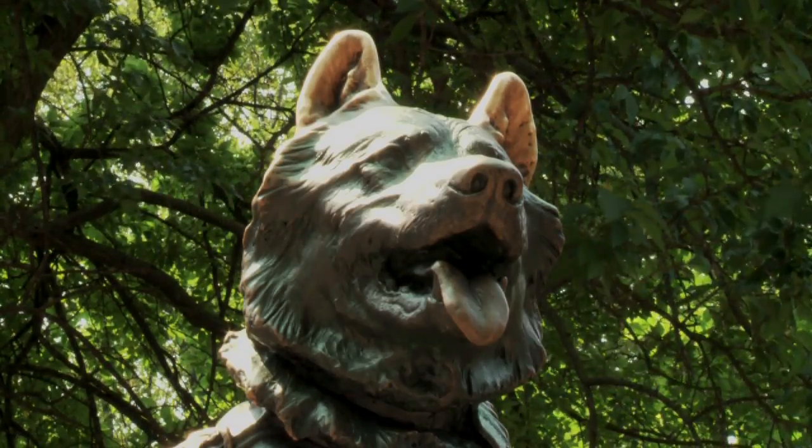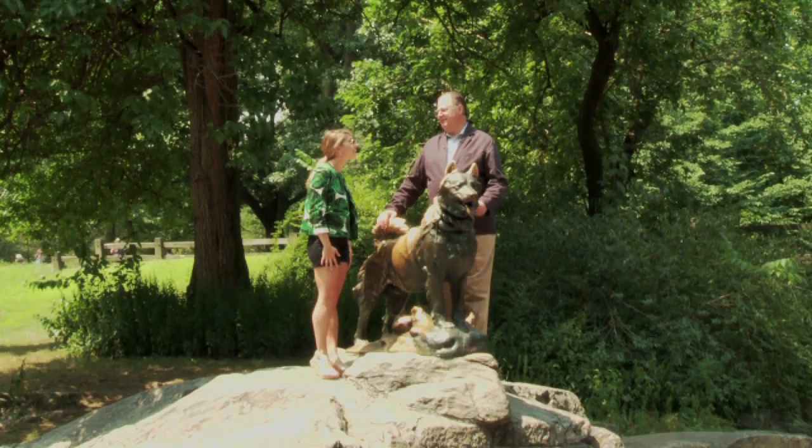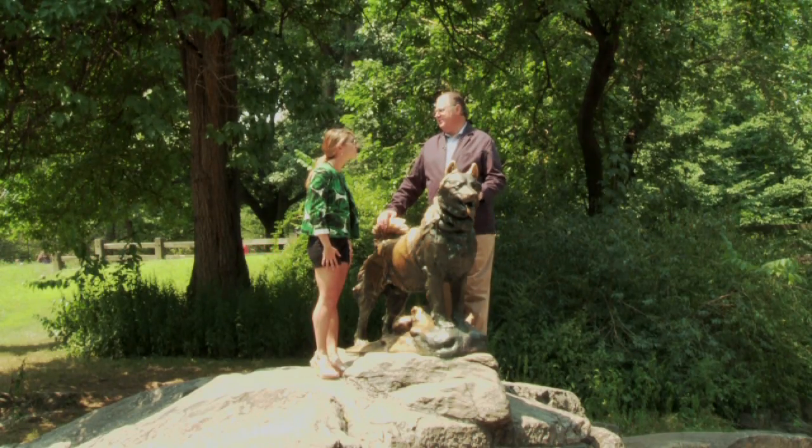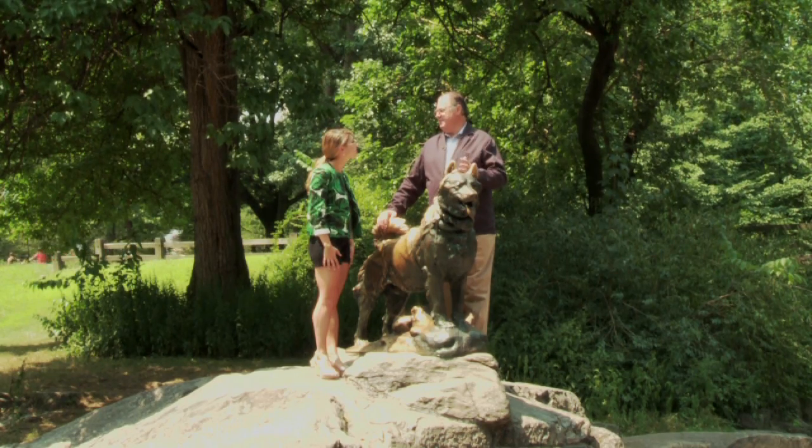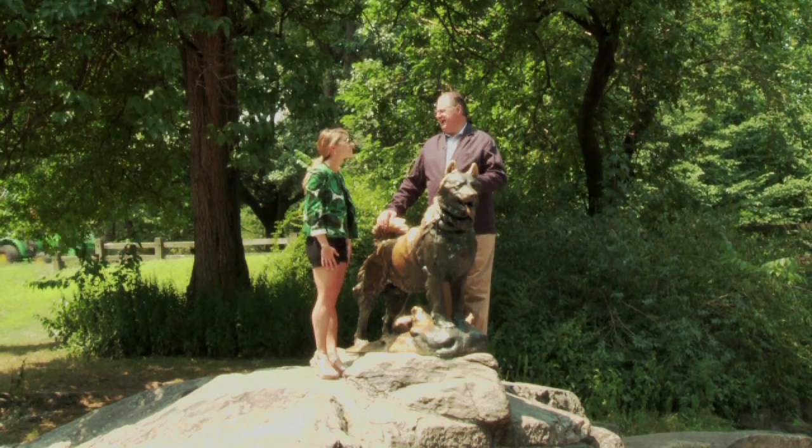Balto was the leader of the last dog sled. He covered 54 miles in the worst imaginable conditions — whiteout conditions, 30 below zero — and Balto made it.